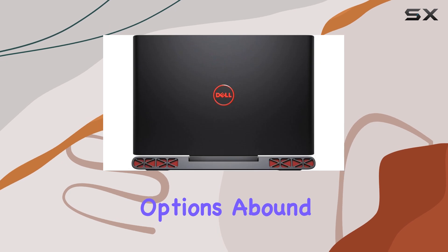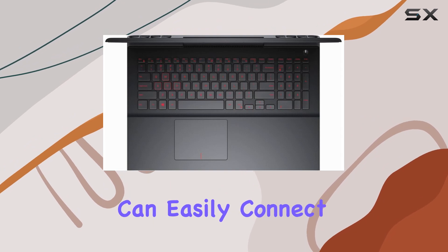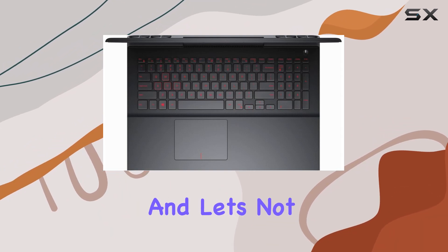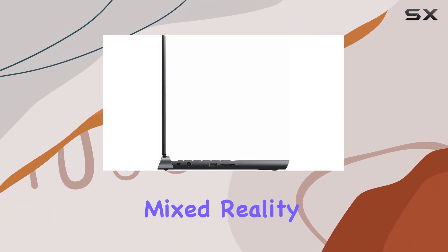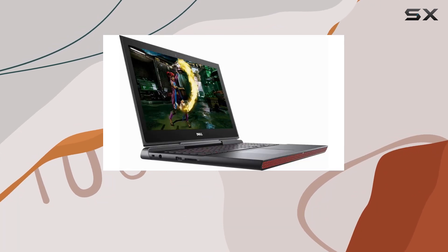Connectivity options abound with Bluetooth 4.2 and 3 USB 3.0 ports, ensuring you can easily connect all your favorite peripherals. And let's not forget about its Windows Mixed Reality Ultra Ready Certification, making it compatible with the latest VR experiences.